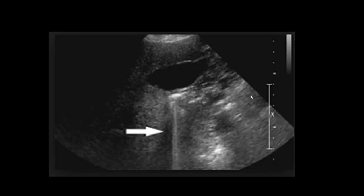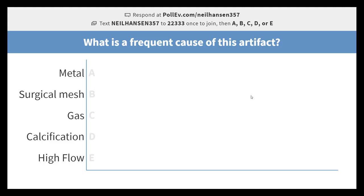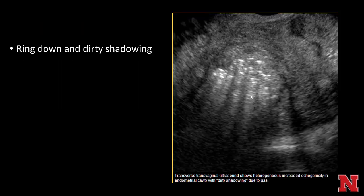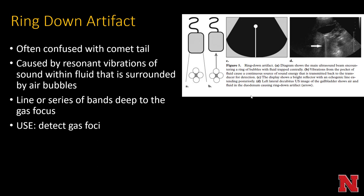Ring down artifact is often confused with comet tail artifact but looks a little different. It's really a line or series of bands deep to the focus causing the artifact. It's caused by resonant vibrations of sound within fluid surrounded by air bubbles, and is most commonly used to find gas foci. For example, if you saw a bunch of ring down artifact in the gallbladder wall, you might be concerned about emphysematous cholecystitis.